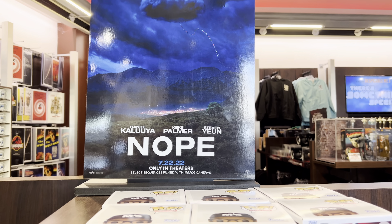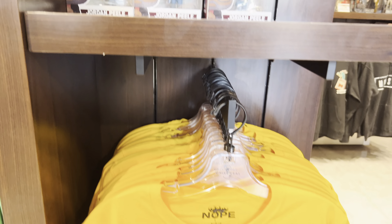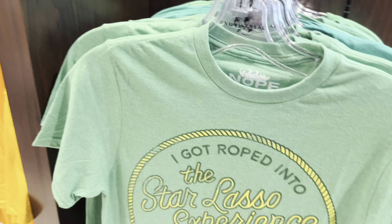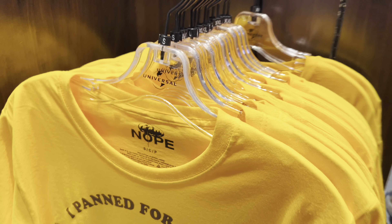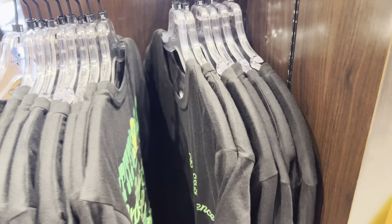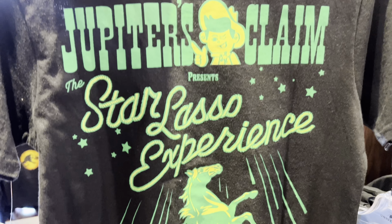As I come into Production Central, they actually have merchandise for Jordan Peele's movie NOPE. They have Jupiter's Claim shirts, the Star Lasso Experience shirt, and a third shirt as well — all available in multiple sizes. Pretty cool merch for the upcoming Halloween Horror Nights experience.